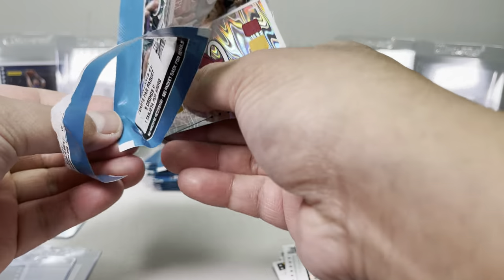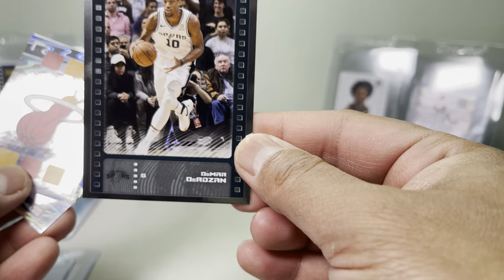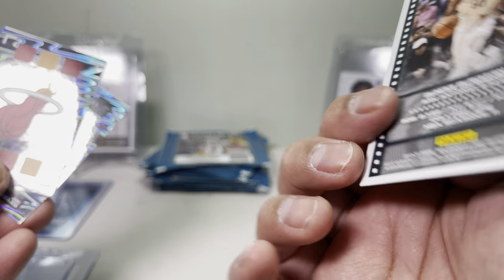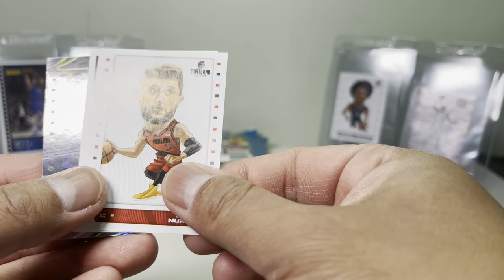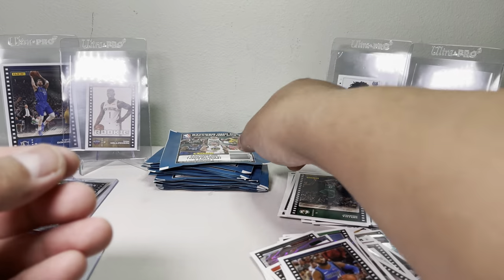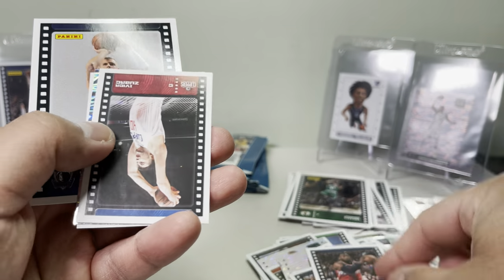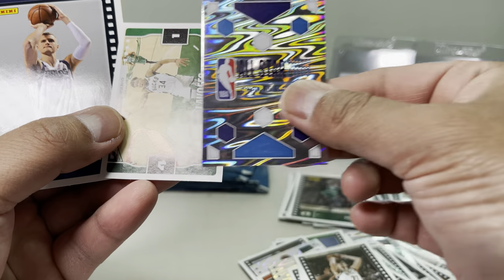Oh, we got another silver! Or chrome? Another silver — looks like Meyers Leonard or Rosen. It's not numbered but it's pretty cool. Let's put it over here. Miami Heat. That's pretty neat. Chris Paul. Let's get Harley Jr. John Wall and the All-Star.